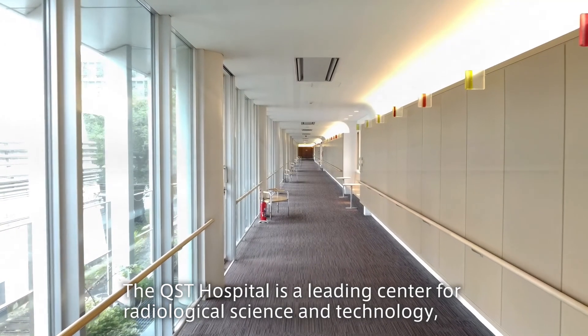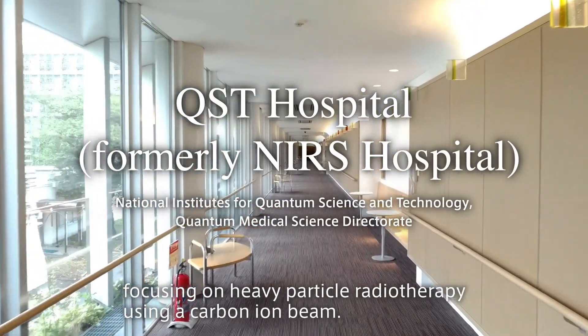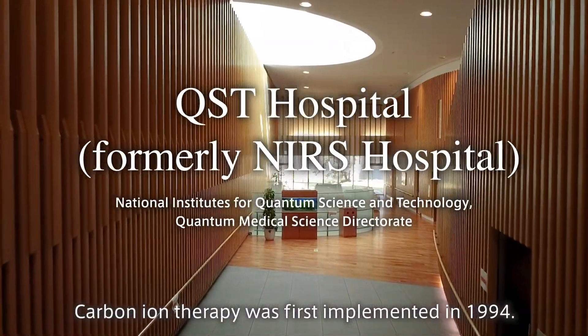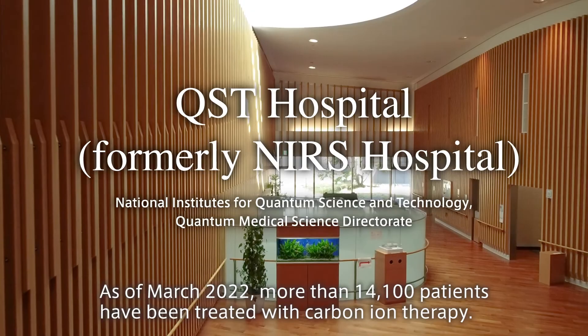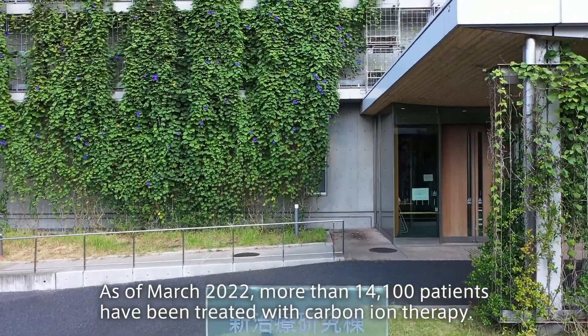The QST Hospital is a leading center for radiological science and technology, focusing on heavy particle radiotherapy using a carbon ion beam. Carbon ion therapy was first implemented in 1994. As of March 2022, more than 14,100 patients have been treated with carbon ion therapy.